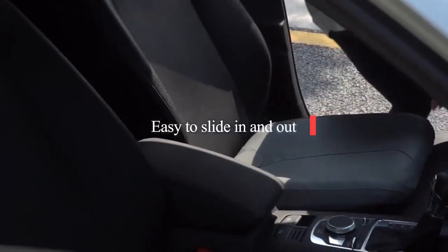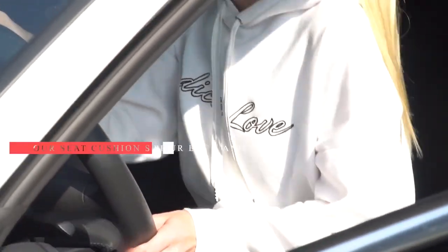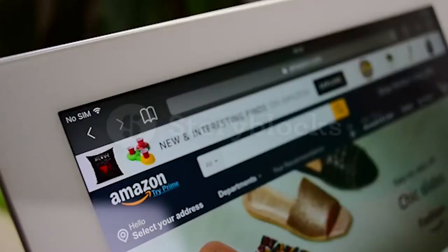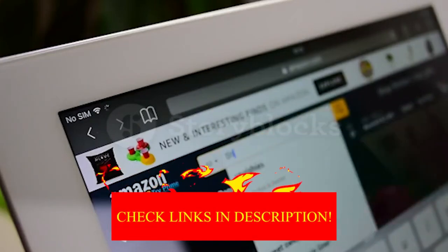Hey guys, in today's video I will be reviewing the top 8 best car seat cushions. I made this list based on my personal experience, trying them based on quality, durability, customer reviews, and more. If you want to know about the best pricing and more information, you can check the description link below.